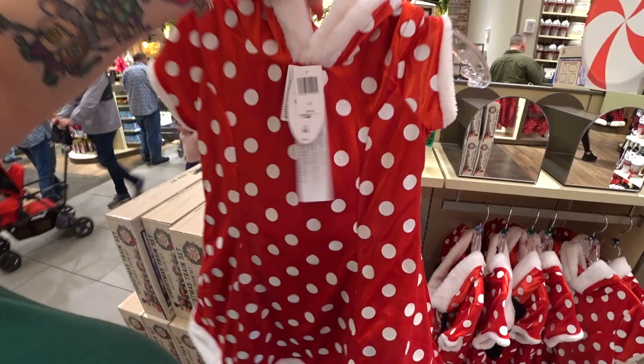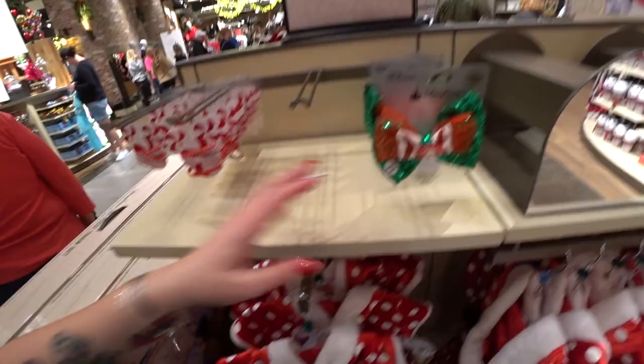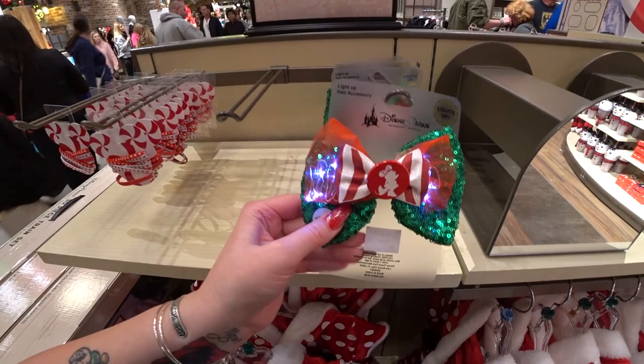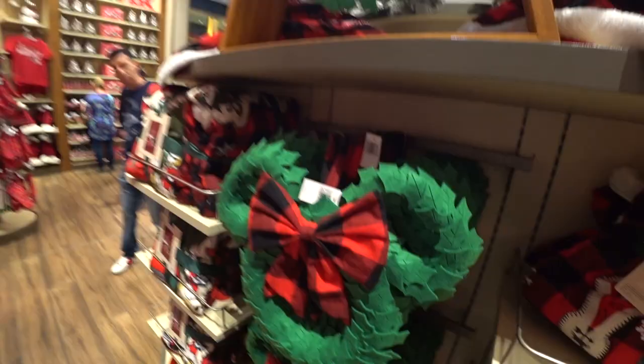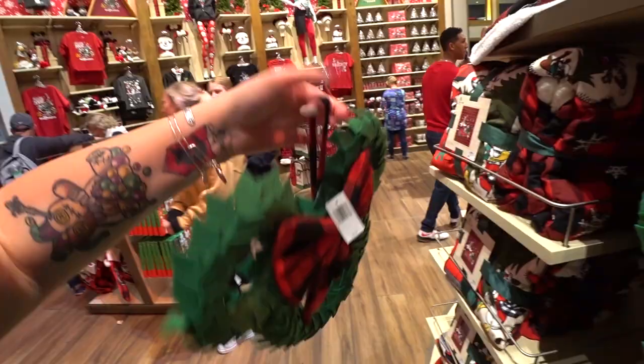Something new this year: $9.99 hair ties. There's also a light-up hair accessory bow with Minnie Mouse in the middle — it lights up and is $14.99. Here's a wreath with a plaid bow and plaid hanging loop for $44.99. And you have to have a fleece throw for the holidays — $59.99.